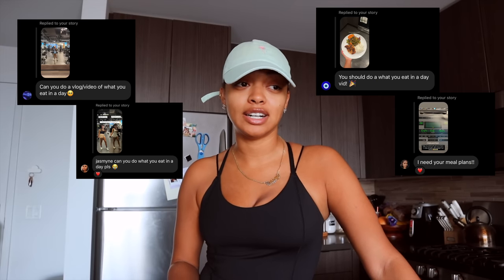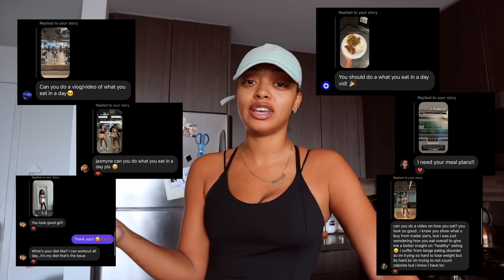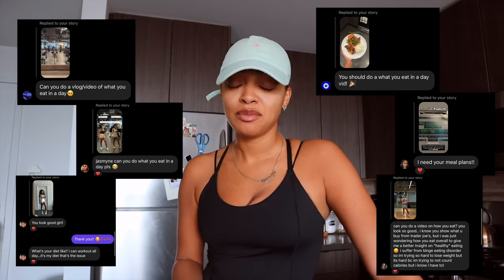Hello everyone and welcome back to my channel, it's your girl Jasmine Desteen. If you're new here, welcome, and if you're returning, hey girl, what's up! We're back with a new video and I'm going to be doing a 'what I eat in a day' vlog-style video because I've gotten so many questions on Instagram and YouTube literally everywhere about what I eat.